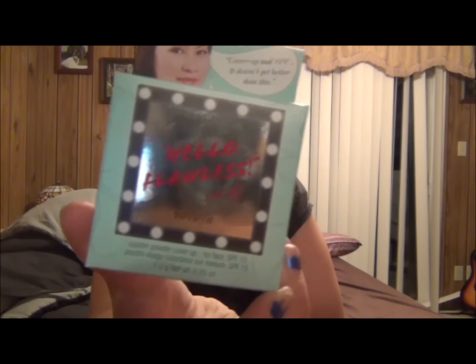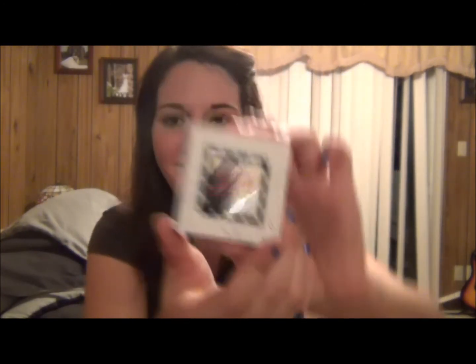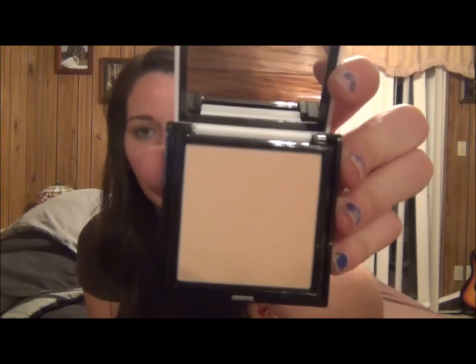And then I got the Hello Flawless Benefit powder. I've heard amazing things about this. It can be used as a powder over top your makeup, or you can use it as an actual powdery foundation — which is how I'm going to use it, on days that I don't want to wear heavier makeup. The packaging looks like a mirror and I'm in the lightest shade, which is ivory. This has SPF 15. It's just a beautiful powder.